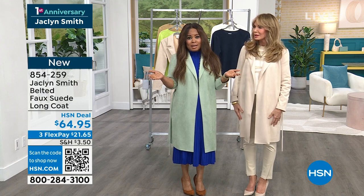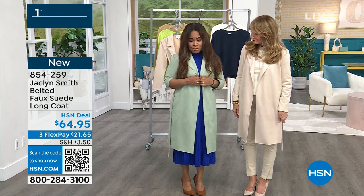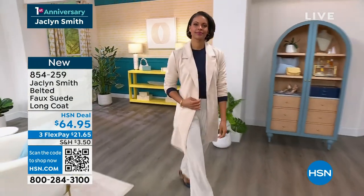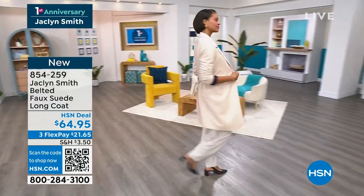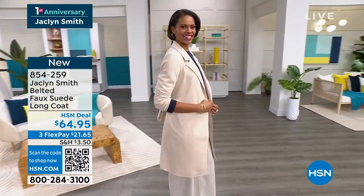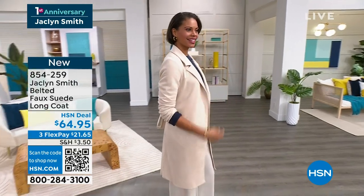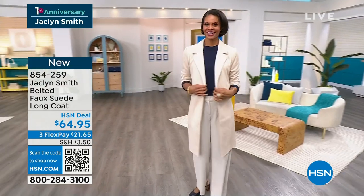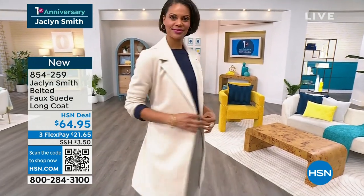Celebrating her first anniversary at HSN. What a way to treat yourself. At this incredible value, why choose? We only have the two colors, and if you love them both, invest in both — we are offering them on FlexPay. We have the $21.65 plus tax. I understand from our producer Rocky, many of you pre-ordered.